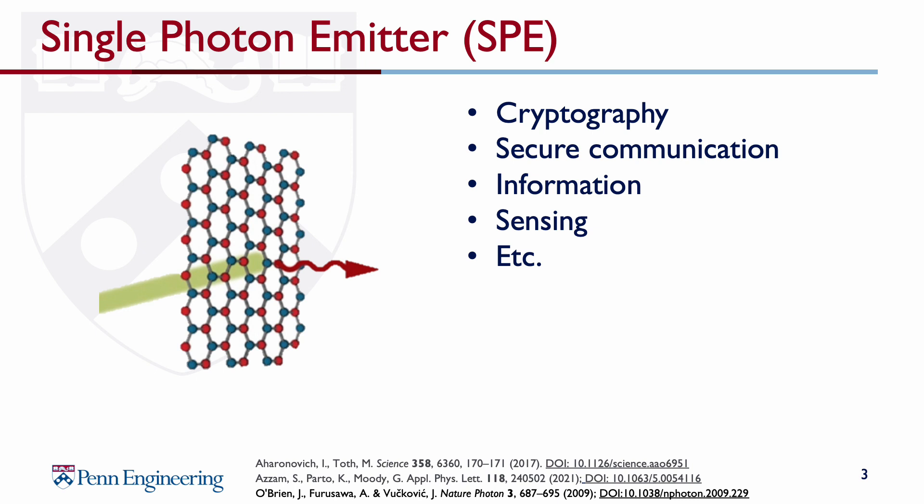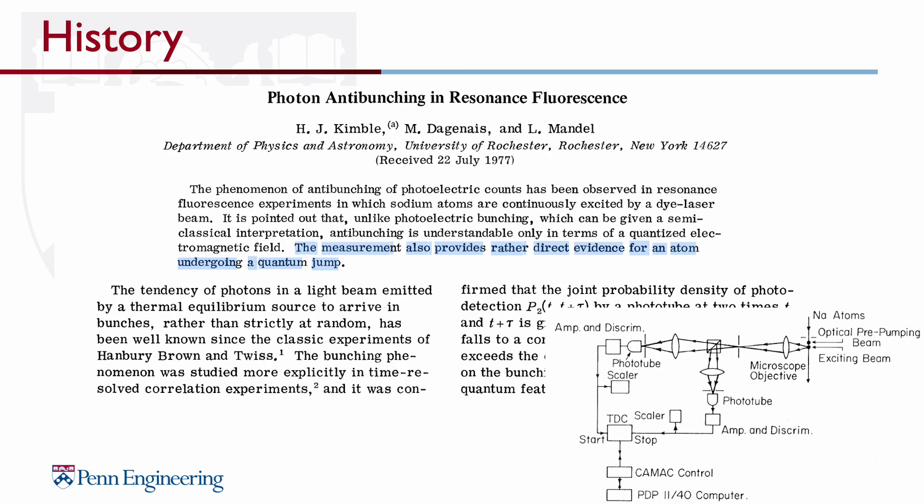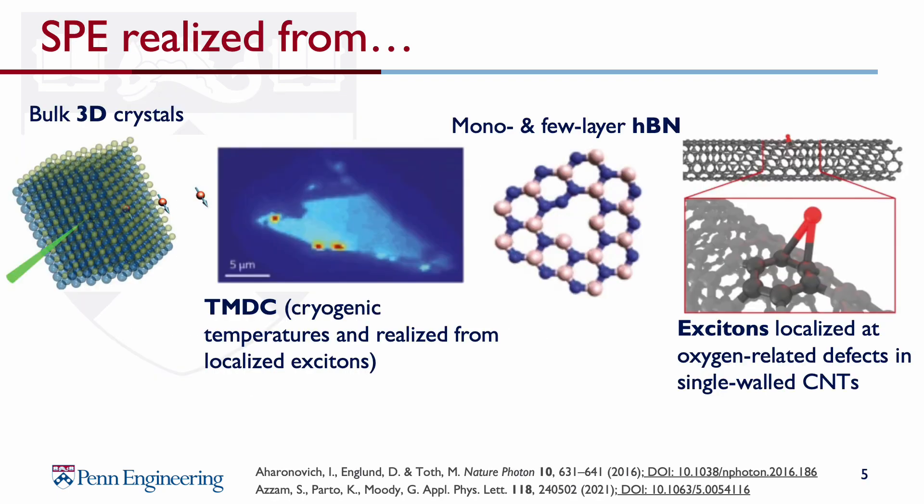SPEs play a central role in a range of quantum technologies already, including cryptography, secure communication, information, and sensing. The first demonstration of an SPE dates back to 1977. The study found a sodium atom unable to radiate immediately after having emitted a photon and made a quantum jump to a lower state — it produced one and only one photon at a time. Solid-state single photon emission has been achieved on multiple platforms, such as these shown here: 3D crystals, TMDCs, which I'll be talking about later, HBN, which I'll also be talking about later, and excitons.